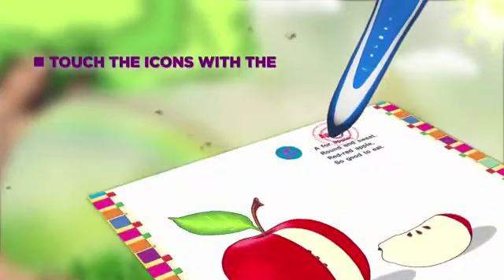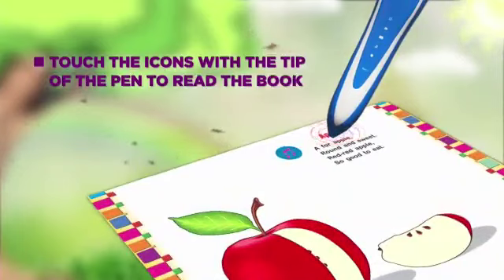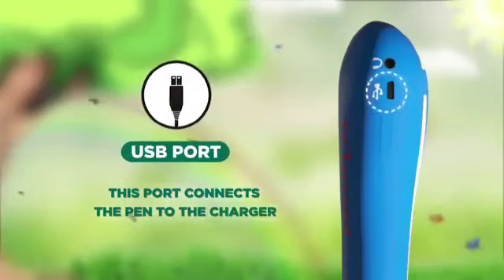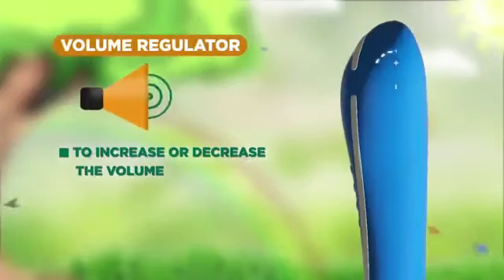Touch the icons with the tip of the pen to read the book. USB port: this port connects the pen to the charger. Volume regulator: use it to increase or decrease the volume.